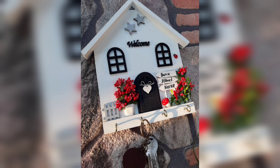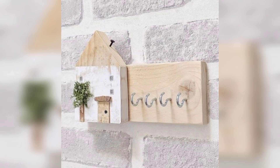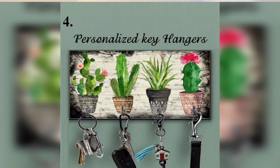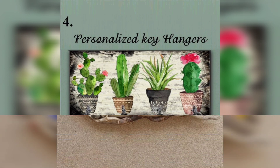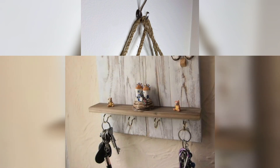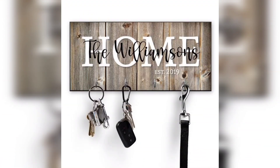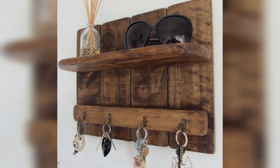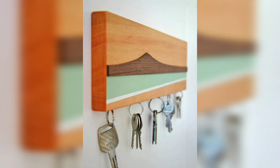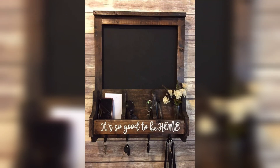When it comes to keys, we often keep them somewhere and forget them the next moment. Therefore, key holders for walls give you the best reminder — you simply need to hang your keys on the holder placed on the wall, and when moving out of the house you can easily grab them.